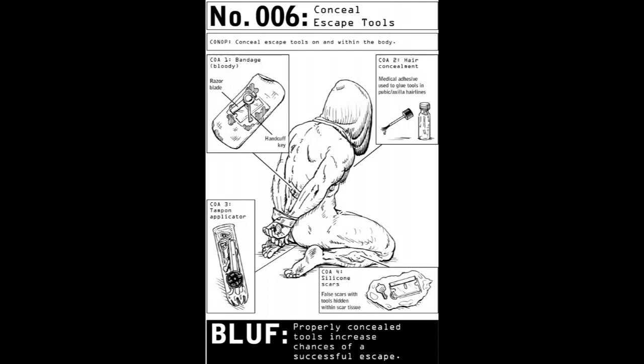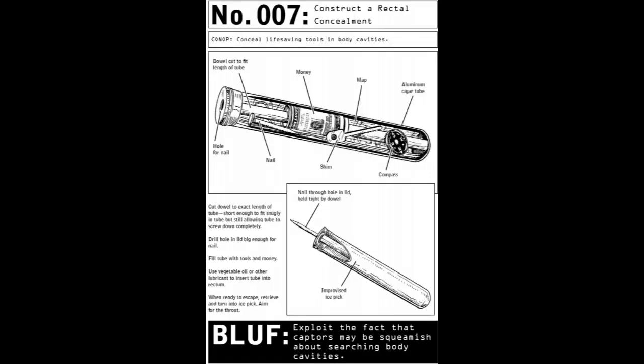Number 007: Construct a Rectal Concealment. Conop: conceal life-saving tools in body cavities. Materials: dowel cut to fit the length of the tube, hole for the nail, nail, money, shim, map, compass — all inside of an aluminum cigar tube. Nail through the hole in the lid held tightly by the dowel makes an improvised ice pick. Cut the dowel to the exact length of the tube. Drill a hole in the lid big enough for a nail. Fill the tube with tools and money. Use vegetable oil or other lubricant to insert the tube into the rectum. When ready to escape, retrieve and turn into an ice pick — aim for the throat. Bottom line up front: exploit the fact that captors may be squeamish about searching body cavities.